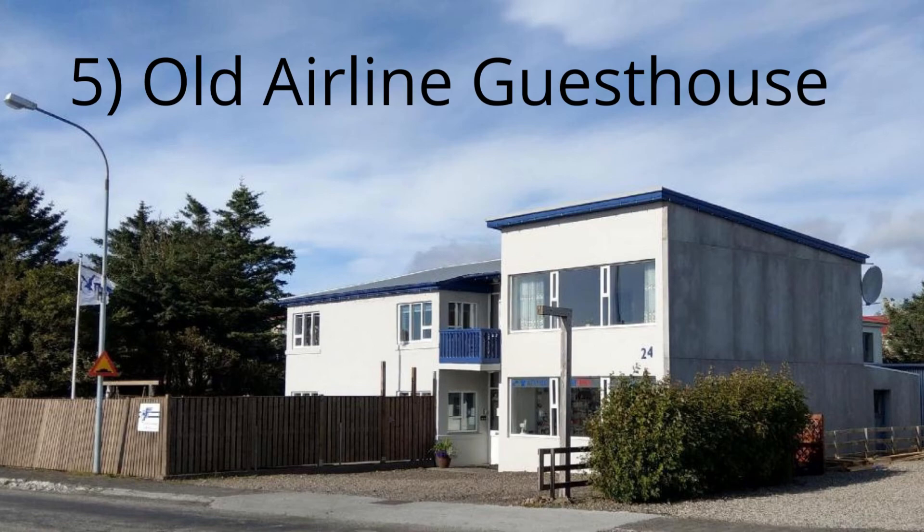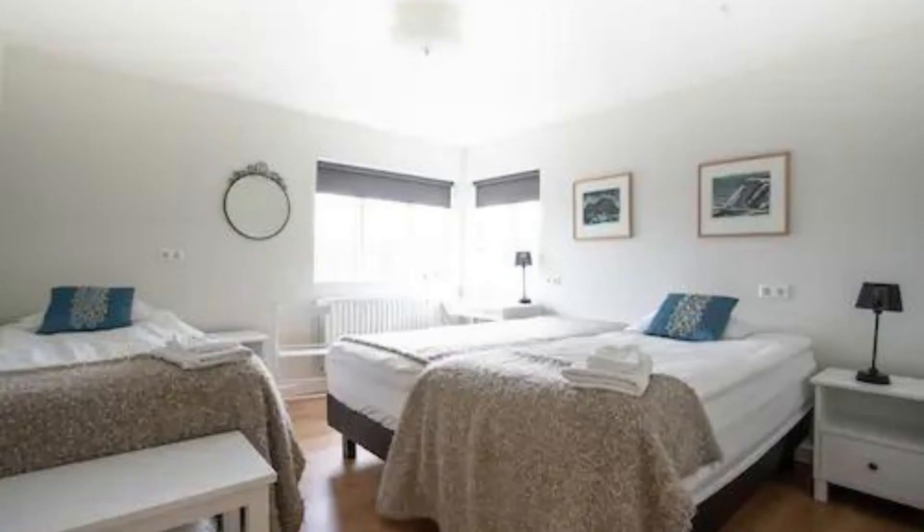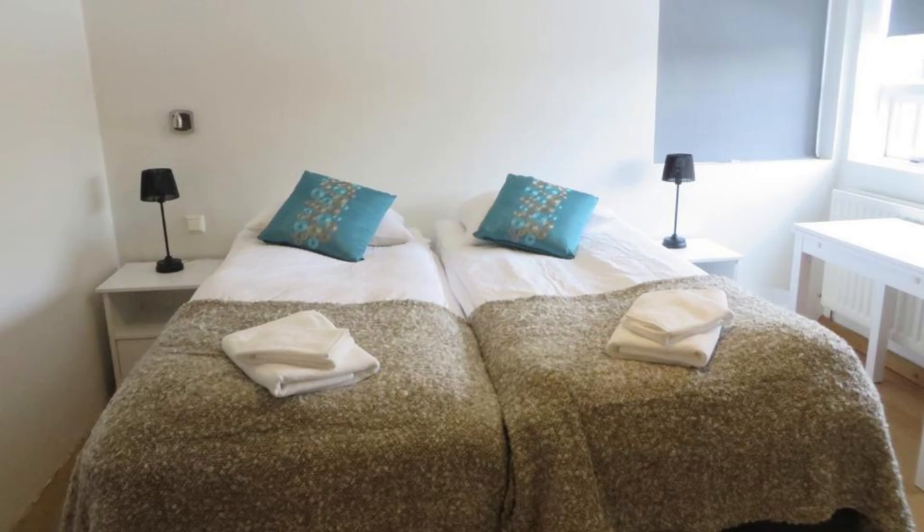5. Old Airline Guesthouse. This guesthouse is set in an old converted airline hangar, and it's one of the coolest places to stay in Hofn. The rooms are spacious and have all the amenities you need, plus the staff is incredibly friendly and helpful. If you're looking for a unique place to stay while in Hofn, this is it. Prices start at around 180 euros per night.